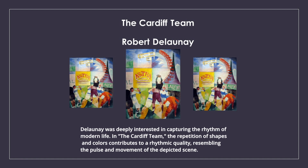Delaunay was deeply interested in capturing the rhythm of modern life. In the Cardiff Team, the repetition of shapes and colors contributes to a rhythmic quality, resembling the pulse and movement of the depicted scene.